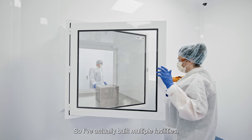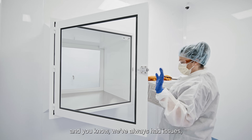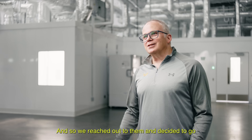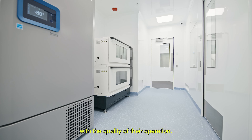I've actually built multiple facilities and we've worked with different clean room manufacturers, and we've always had issues. So we did a lot of research and we found McCart, reached out to them, and decided to go tour their plant. We were very impressed with the quality of their operation.